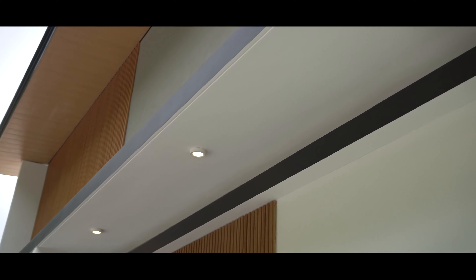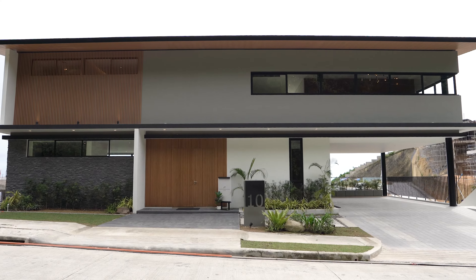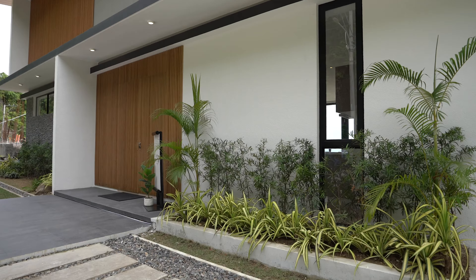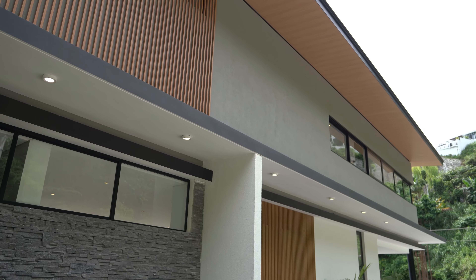We started off with a minimalist design but Asian-inspired pa rin, and wala siyang fence — very open, very welcoming, and parang may sense of community just because the house is as open as it is. A very minimal design, and not only is it minimal, ang laki ng mga wow factors in all the spaces inside.